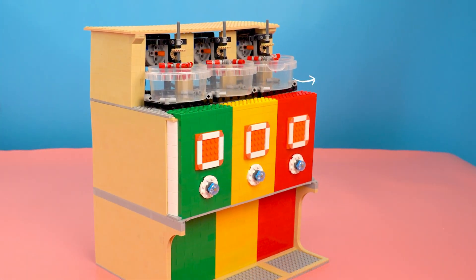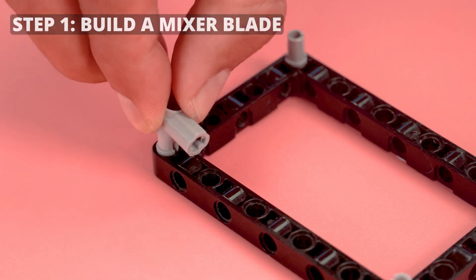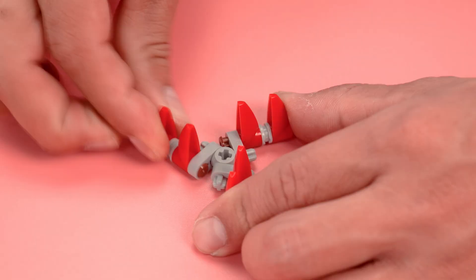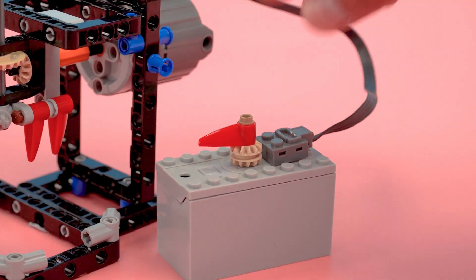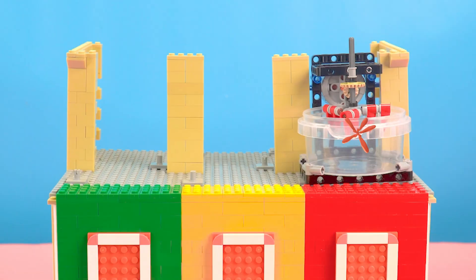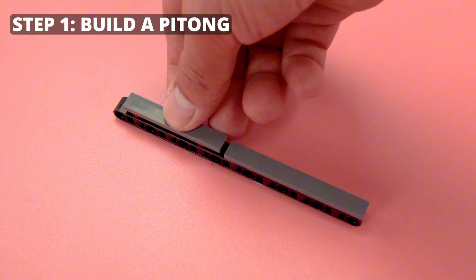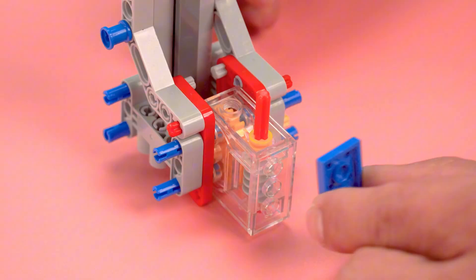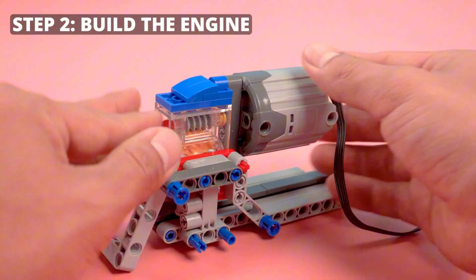How to build the ice cream machine — mixer zone and push zone. Build the mixer zone: step one, build a mixer blade. Step two, build the engine. Step three, test the mixer blade. Build the push zone: step one, build a piston. Step two, build the engine.